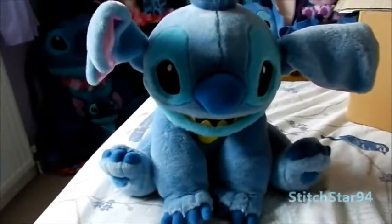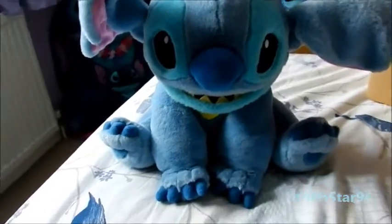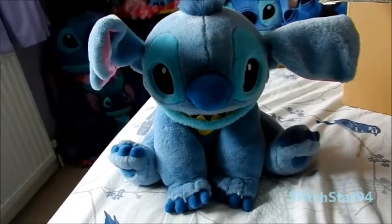Let me smell him. He smells not too bad, probably just storage. I'm really happy with this stitch. I hope you like this unboxing video — something a little different, unboxing my stitches for you to see them.